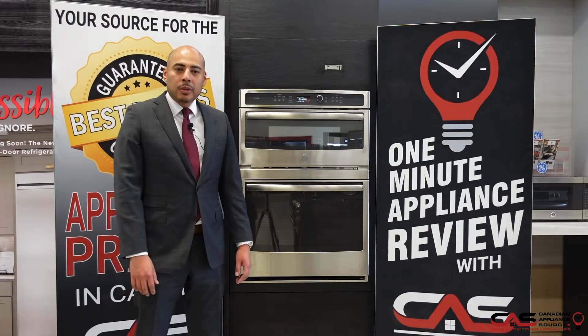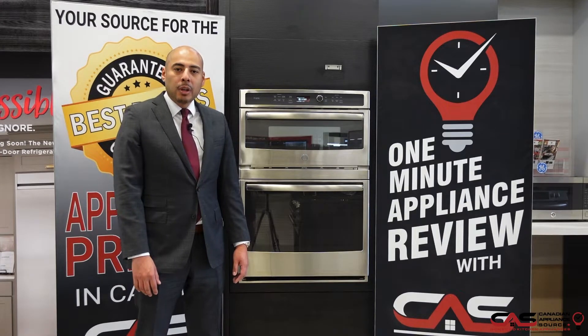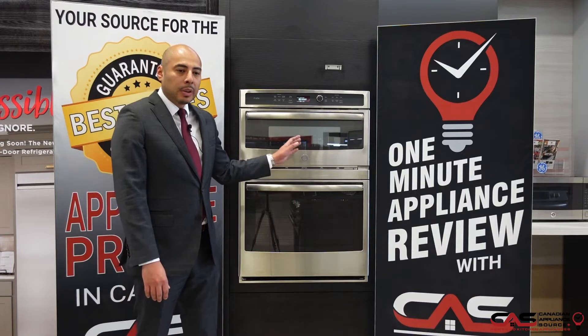Hi, my name is Oliver with Canadian Appliance Source. I'm back with One Minute Info. Today we're talking about this GE Profile Wall Oven Microwave Combo.